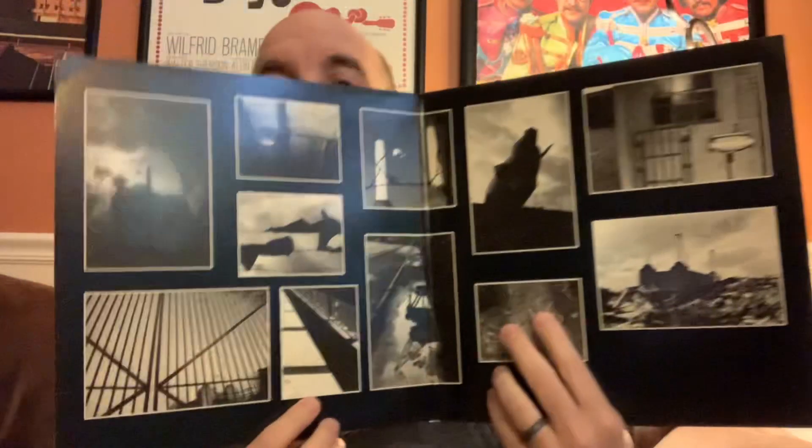I'd never seen any albums like these before. They were priced a little more than I would normally pay, but because they're rare, I felt like I got kind of a bargain. So the first one I want to show you — and I'm going to compare this against the original copy I have — is the Pink Floyd album, Animals. It is a gatefold, and here is the inner gatefold. This is the rare version that I picked up.